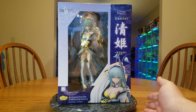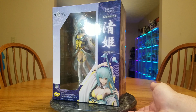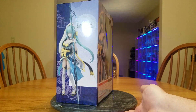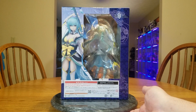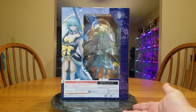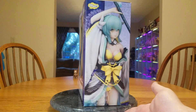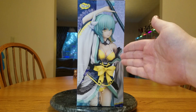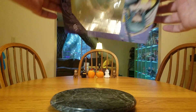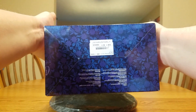There is the front of the box — you get a nice picture of Kiyohime. There is the side of the box with a nice full body shot. There is the back of the box — again a full body shot and a window into her backside. The other side is kind of focused on her chest. There is the top of the box, and there is the bottom of the box.